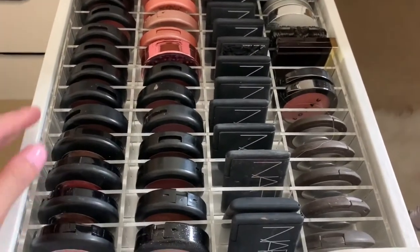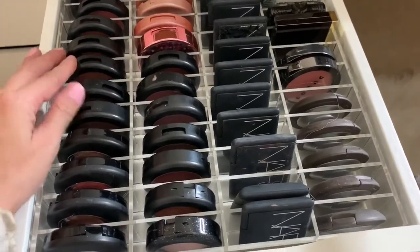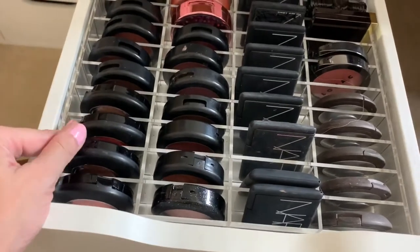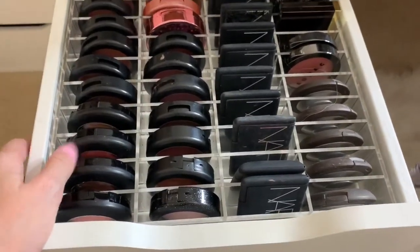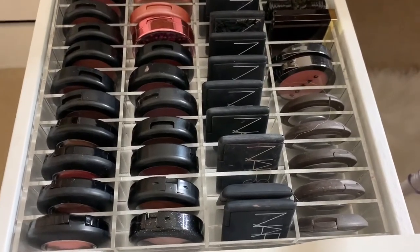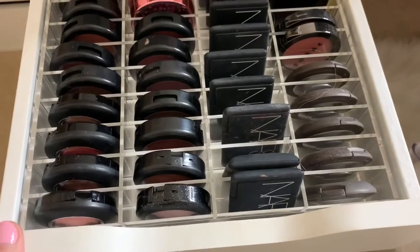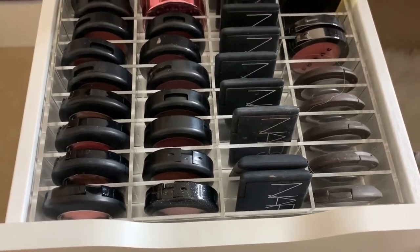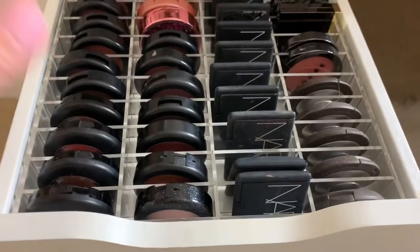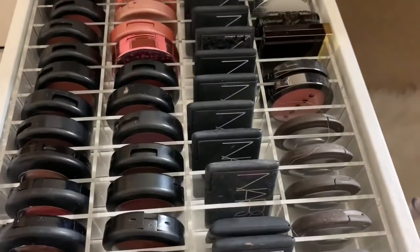Blushes. I have MAC, Tarte, NARS — and the reason for that is because these are actually my favorite brands of blushes. I have a lot of them, not going to lie. The MAC ones — I do have my favorites swatched on an Instagram highlight if you guys are curious to know my faves. These organizers are all from Sunny Cosmetics.